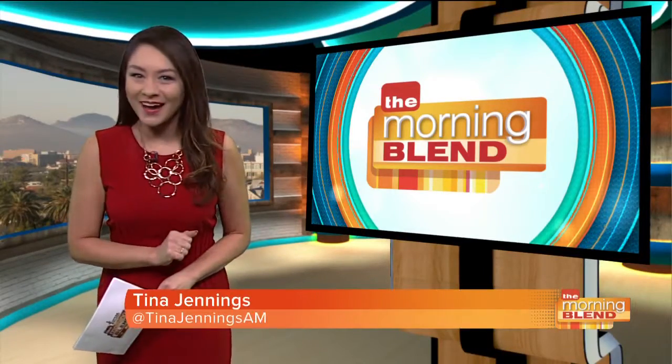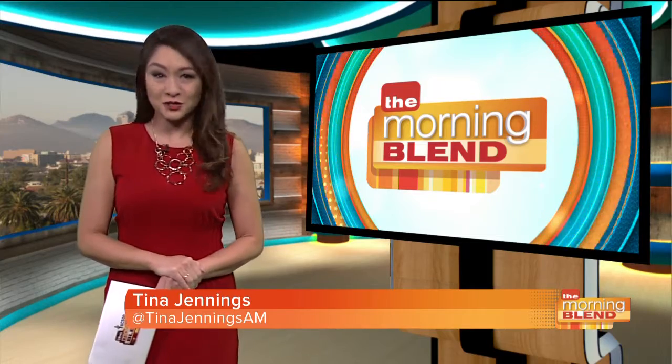Mix up a mint julep, break out your big hats. The Kentucky Derby is back — time to gear up for one of the most fashionable events of the year and the fastest two minutes in sports.